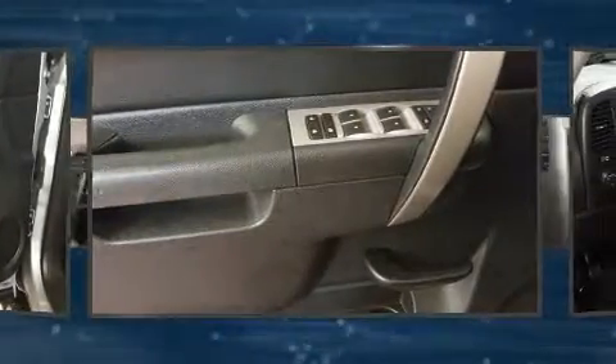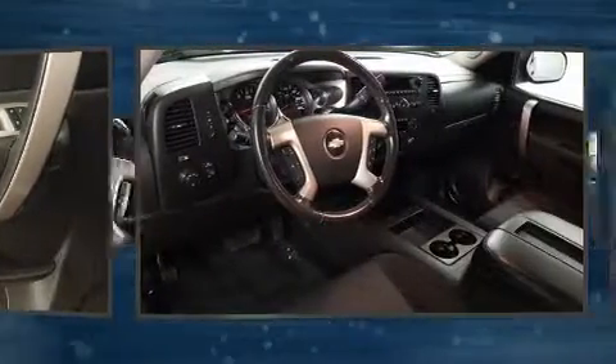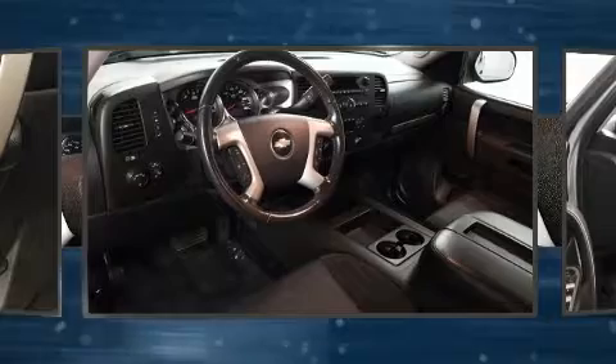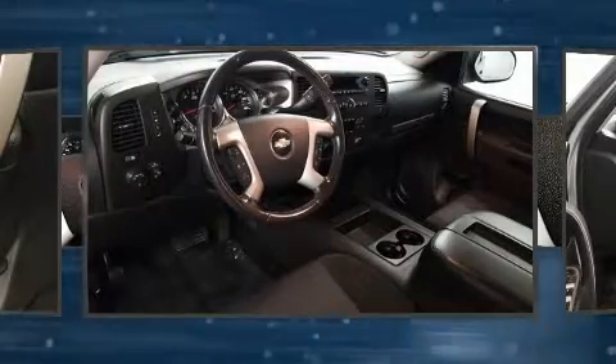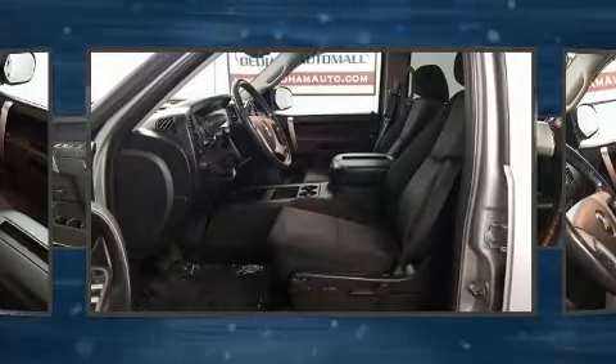Various mechanical systems are monitored by electronic stability control, keeping you on your intended path. A Carfax history report provides you peace of mind by detailing information related to past owners and service records.